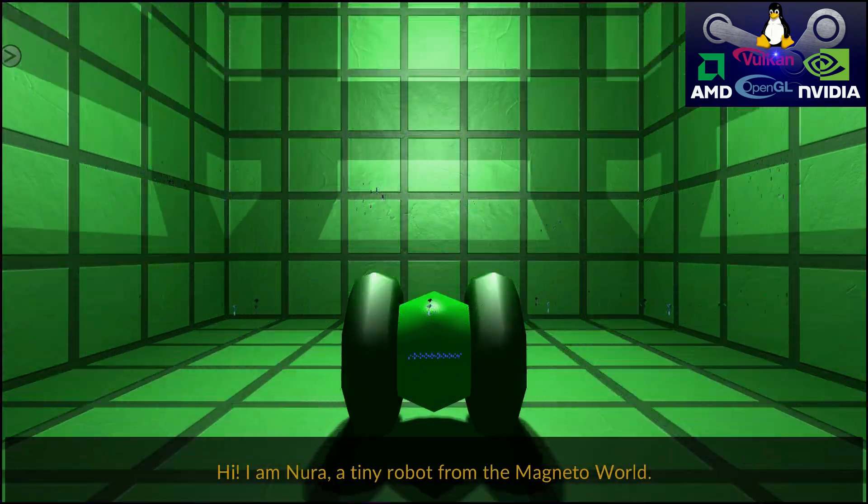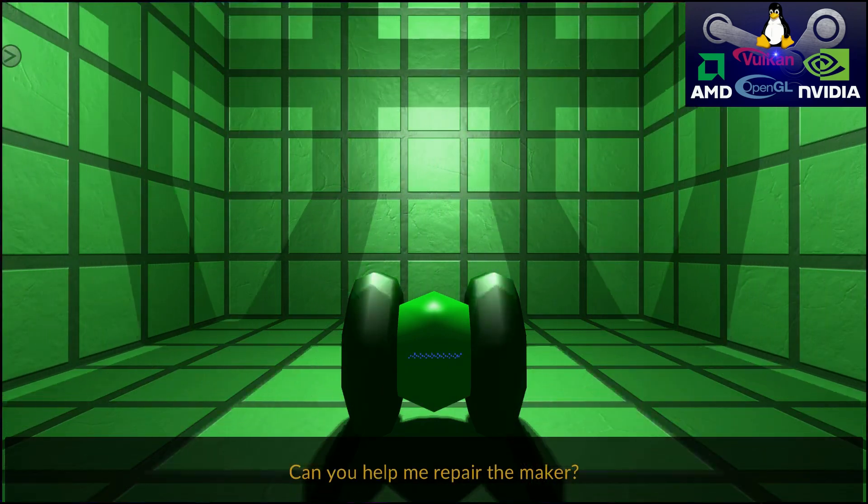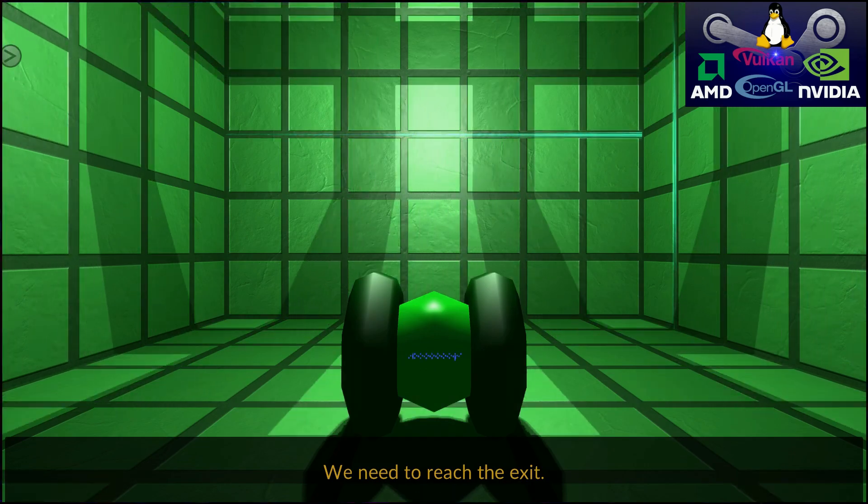Hi, I am Noora, a tiny robot from the magneto world. Can you help me repair the maker? We need to reach the exit.